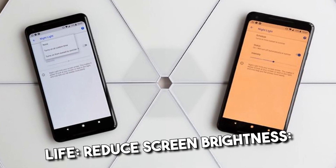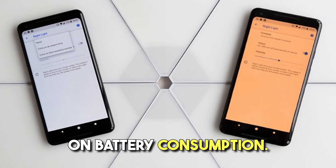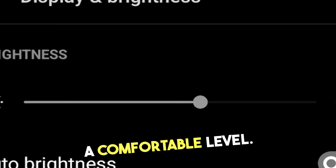Reduce screen brightness. Lowering the screen brightness can have a significant impact on battery consumption. Consider using auto brightness or manually adjust it to a comfortable level.